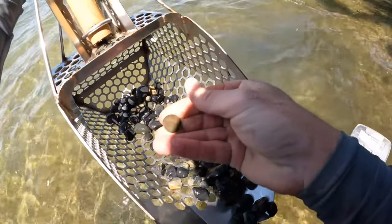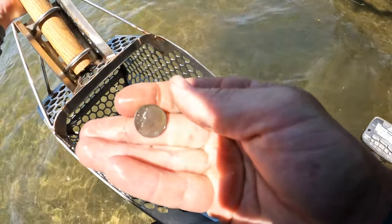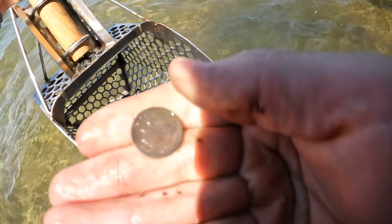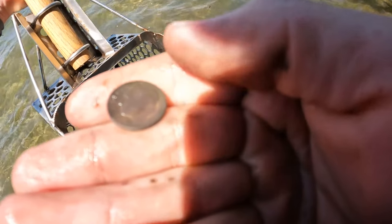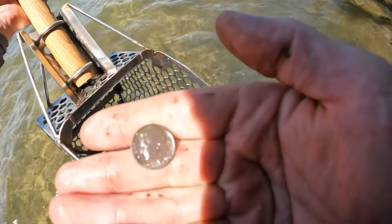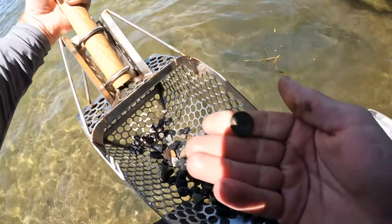Here's another dime — 1965, yeah 1965. Not silver, getting close.